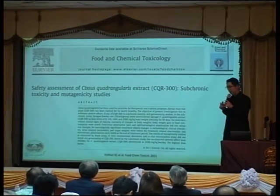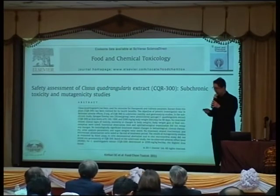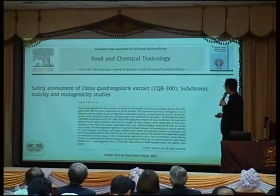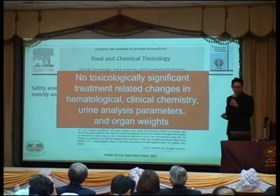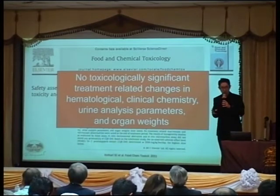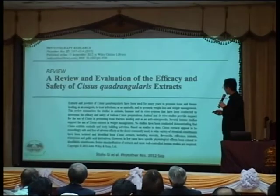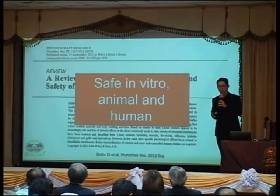One of the most important things when we talk about herbs for treatment is safety. There is a review about the safety of Cissus quadrangularis in mice showing no toxicity in hematological parameters, clinical chemistry, urine analysis, and organ weight. We also already have safety data in humans, which is why we can use it in our patients.